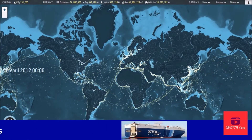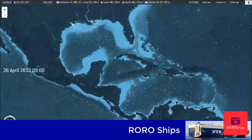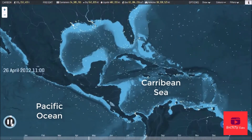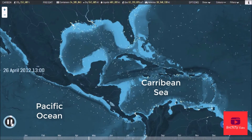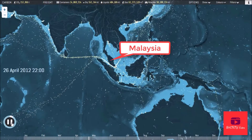At any given moment, tens of thousands of giant cargo ships are moving around the world's oceans. These ships, some of which are more than a quarter of a mile long, are the heavy lifters of the global economy, shifting everything from metal ores and compressed gas to fresh fruit and plastic toys.